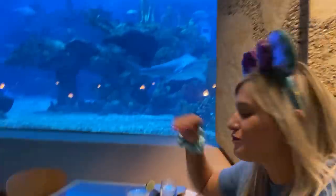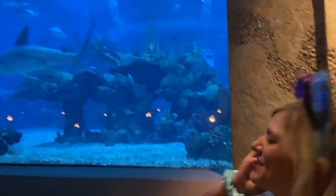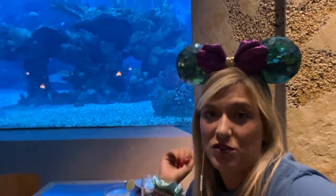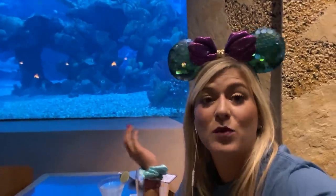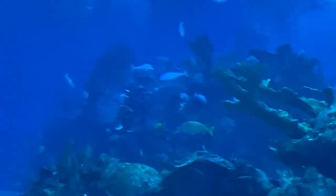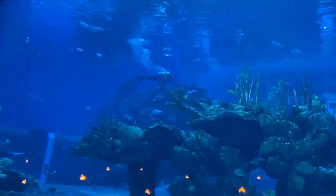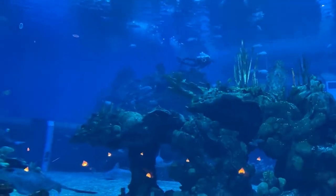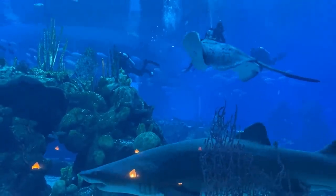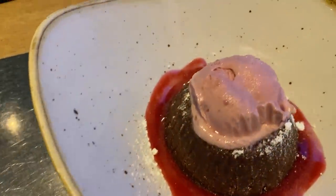A shark just swam by — hi sharky! I would definitely recommend the shrimp over the fish. Maybe you've had the mahi here and it was delicious — Disney restaurants can be inconsistent — let me know in the comments. You can also see a diver in the tank feeding the fish right now, which is really cool. If you get a lunch time reservation you might get lucky and see divers swimming around.